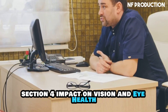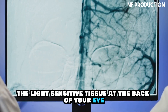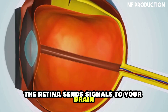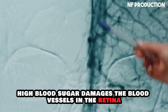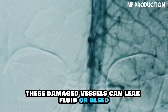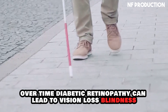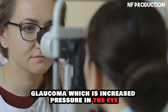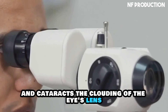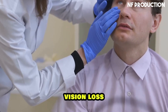Diabetic retinopathy affects the retina, the light-sensitive tissue at the back of your eye. The retina sends signals to your brain, allowing you to see. High blood sugar damages the blood vessels in the retina, and these damaged vessels can leak fluid or bleed, causing swelling and damaging the retina. Over time, diabetic retinopathy can lead to vision loss, blindness, glaucoma — which is increased pressure in the eye — and cataracts, the clouding of the eye's lens. Early detection and treatment are vital to preventing severe vision loss.